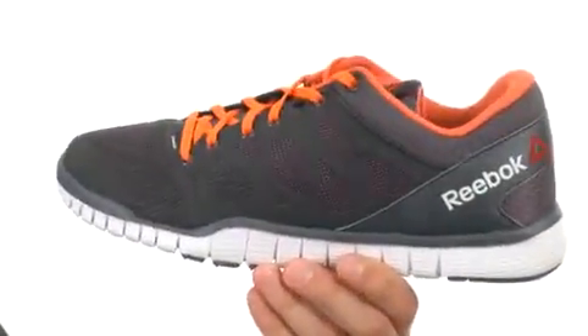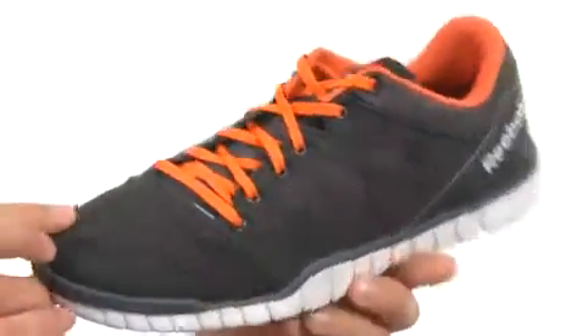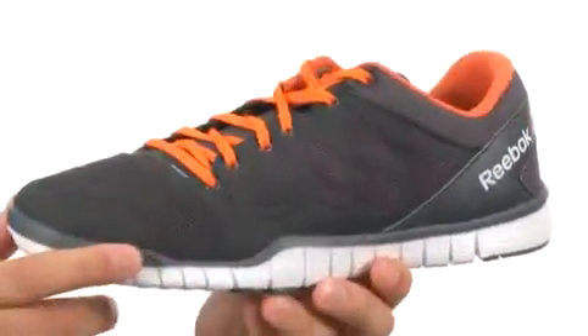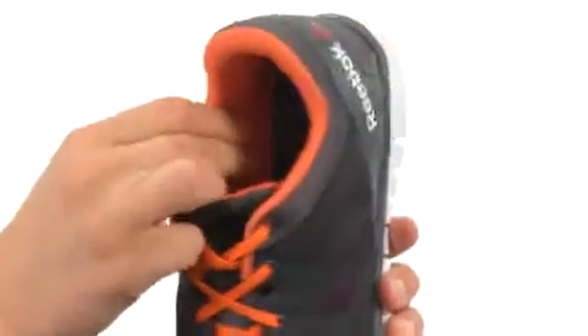These shoes are constructed out of a very durable and breathable mesh upper with nano web support for added protection. Got a low-cut design for added mobility. The midsole is made out of a very shock absorbing and comfortable material with a very soft breathable lining on the inside.